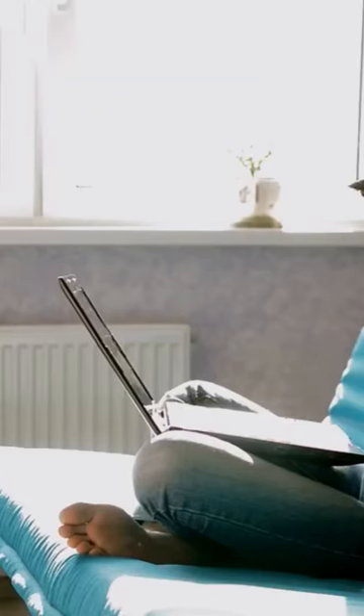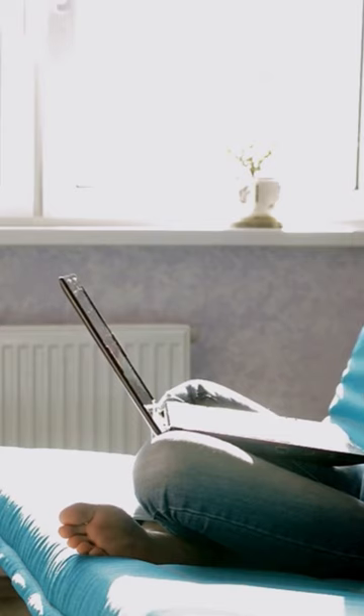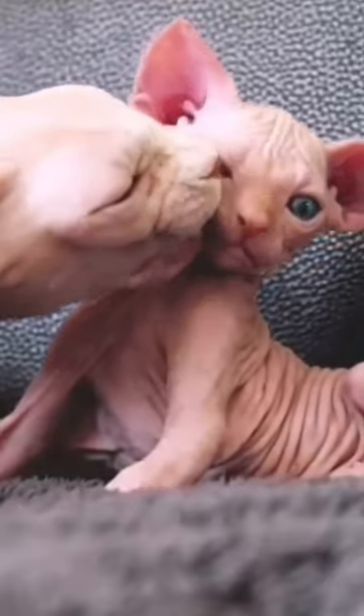However, this breed's lack of hair isn't the only reason for its popularity. Sphinx cats are known for being outgoing and affectionate, making them a well-loved breed. In fact, the CFA says that breeders usually have a long waiting list for the Sphinx. If you want to add a Sphinx to your family, keep in mind that this breed requires special care.